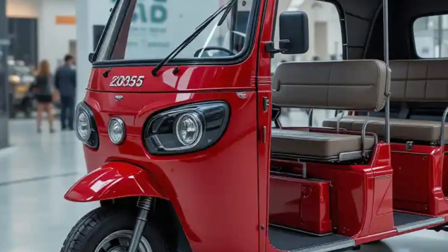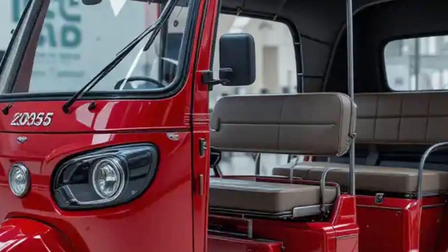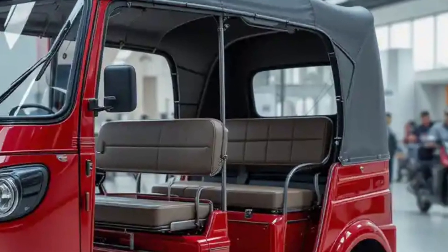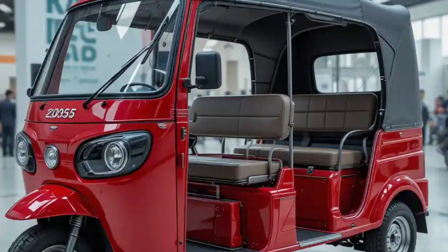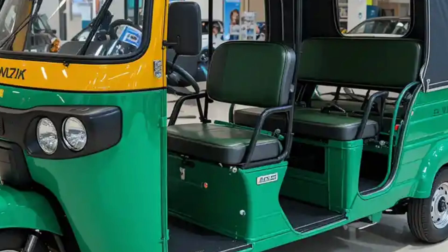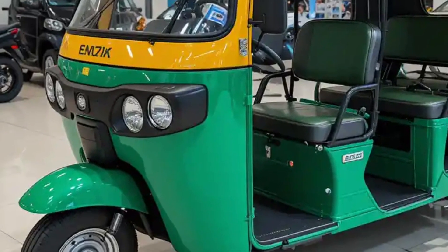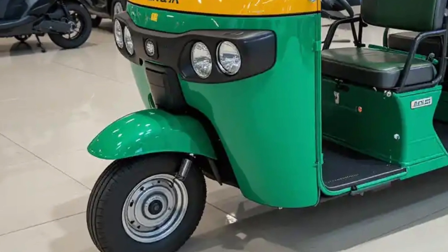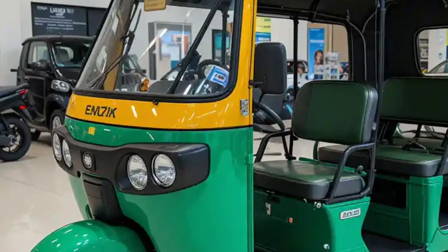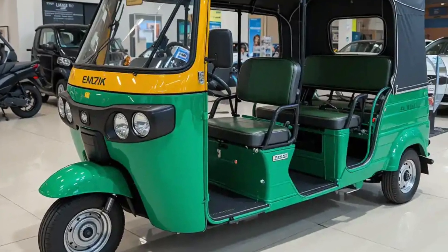These vehicles are suitable for school transport, staff shuttles, last-mile metro connectivity, or group ride-sharing services. The electric drivetrain ensures a noiseless ride, reducing sound pollution and providing a more pleasant experience for both drivers and passengers. Safety and convenience have also been given attention, with many modern electric rickshaws equipped with hydraulic brakes, reinforced steel body frames, LED lighting systems, and reverse assist.